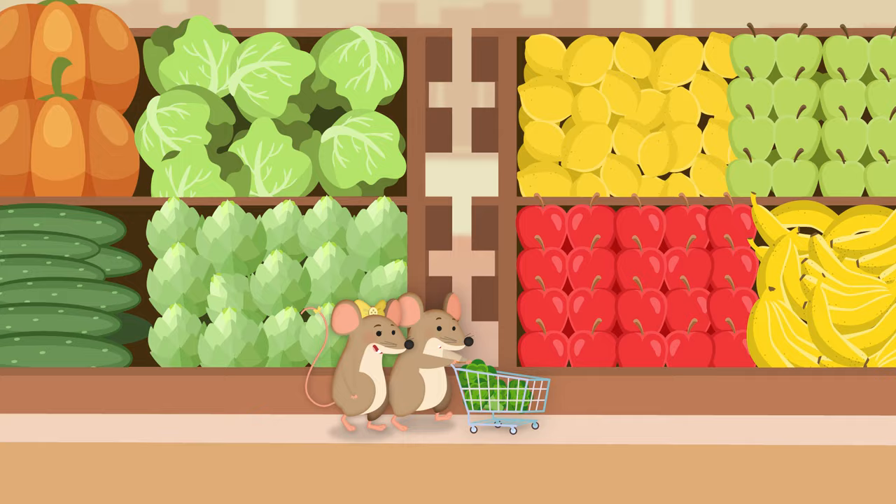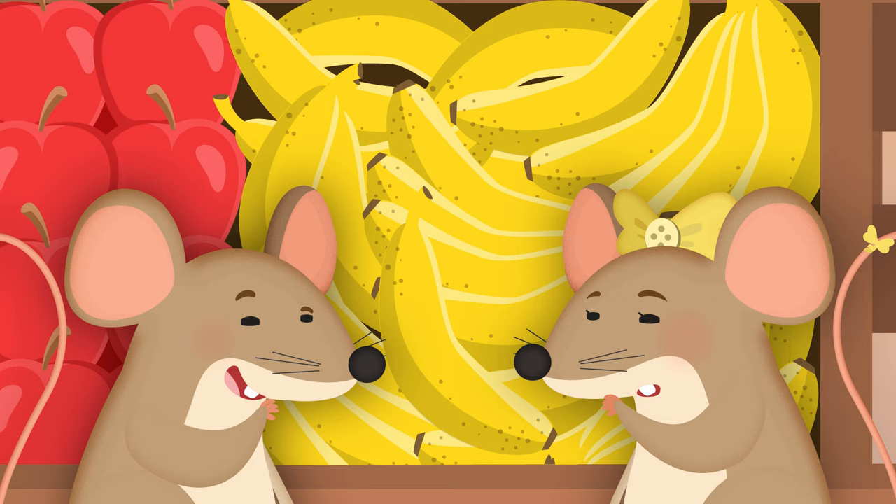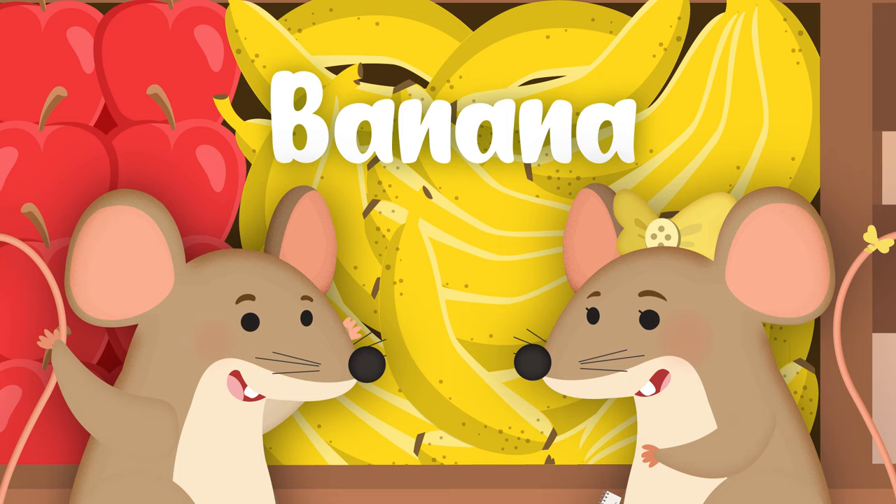Oh, look at all that fruit! What kind of fruit is this? It's yellow all over. It's long and skinny. I know what it is. It's a banana. And it's on my list.